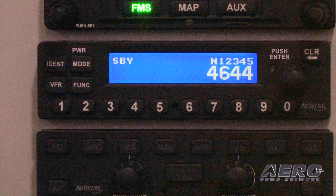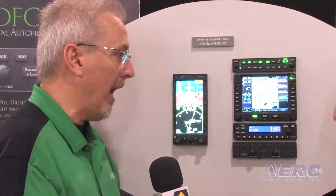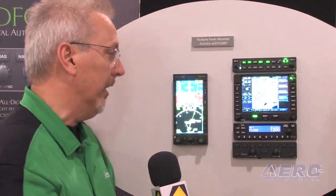Our transponder, the AXP 340, is a slide-in replacement. It's plug and play for the KT 76/78 series, which are everywhere. A lot of customers are needing to upgrade to Mode S and ADS-B Out to meet the mandate for 2020. This product is fully compliant for ADS-B Out. So you can slide it right in, add a GPS connection — which you'll need — and it's ready to go.